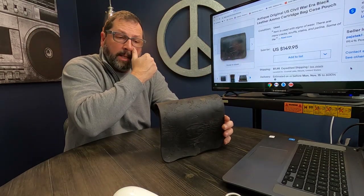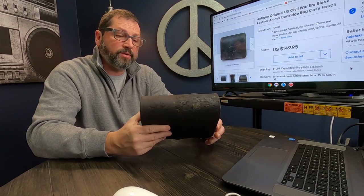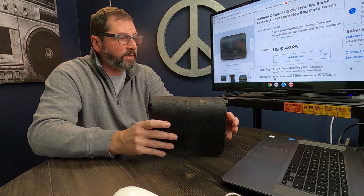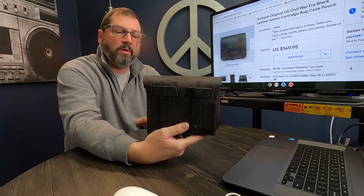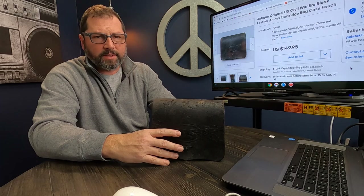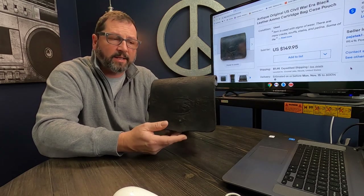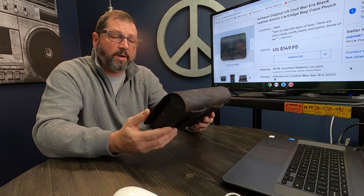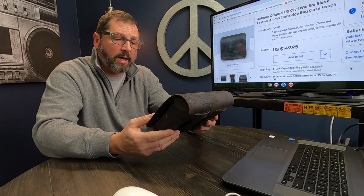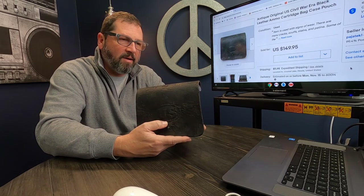I listed this for $150. Back and forth with a gentleman who was really interested in it, and I took an offer of $100 plus $12 shipping. I'm very happy — I paid $50 for this. I'm going to be listing a lot more of this stuff right now before Christmas because people will probably buy things like this for collectors as gifts. It's just awesome history here in my hand — I can't believe this is sitting right here in my shop.